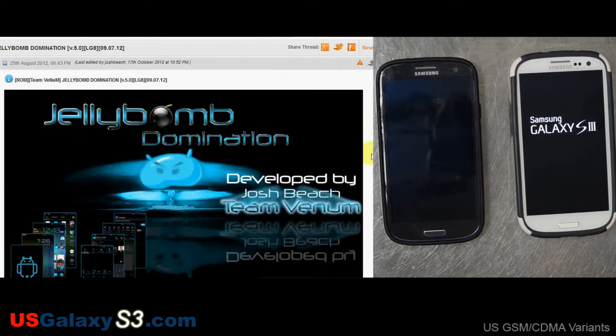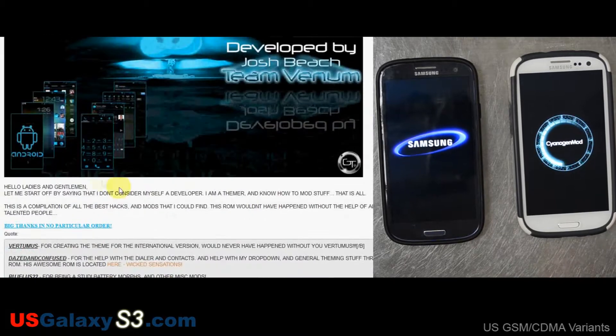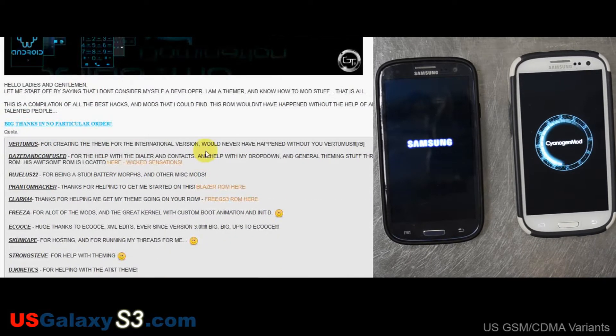Looks like Josh Beach made this with the help of other people. He gives a lot of credit to a lot of the people that he's used little tweaks from.